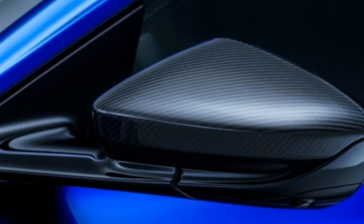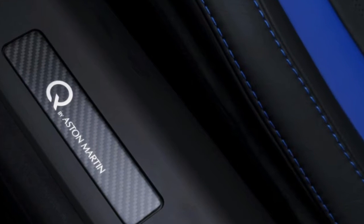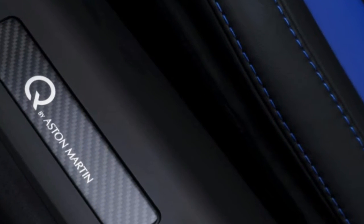Inside the DB11, the obsidian black leather interior features Q logos embossed on the seats and a four-piece set of color-matched luggage in the trunk.